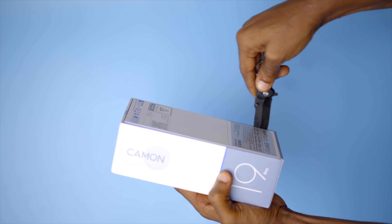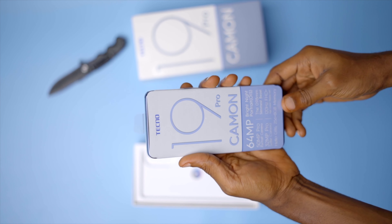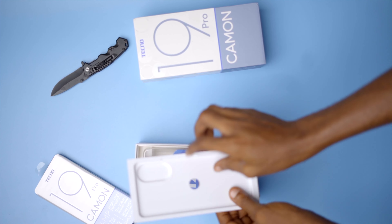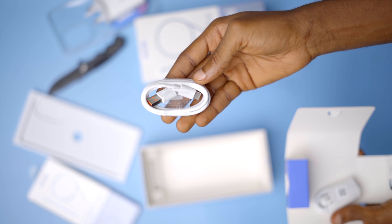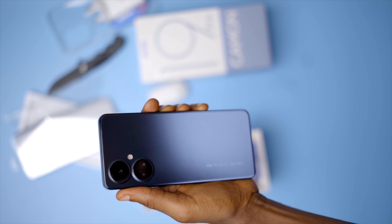This is the retail box of the Tecno Camon 19 Pro. They included the phone, obviously, and that is the only thing you'll find in the first compartment, wrapped in a sticker. In the next compartment is where you'll find other things. Here we have the silicone case, a 12+1-month warranty card, a 33W charger brick, a tray that holds the SIM card and a USB-C cable, and earphones. And that is basically all that comes in the box.